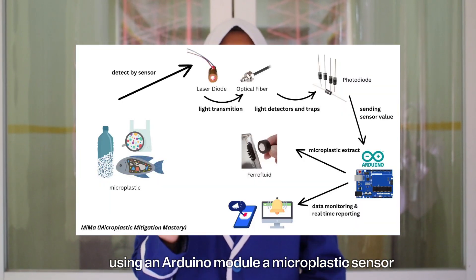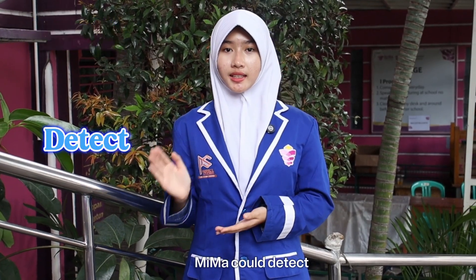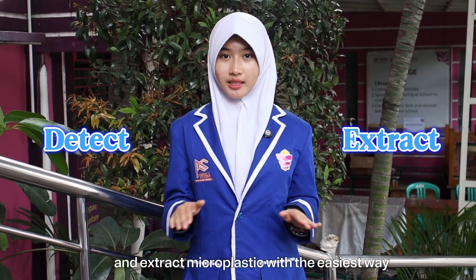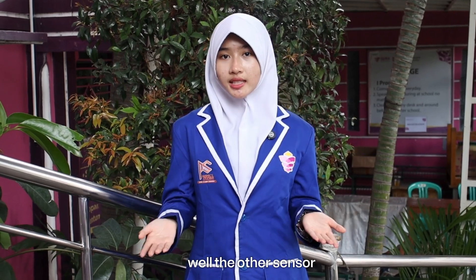Using an Arduino module and a microplastic sensor, MIMA responds to microplastics and can detect and extract them in the easiest way. The LCD tells us whether there is much microplastic or not, while the sensor extracts the microplastic from the water.